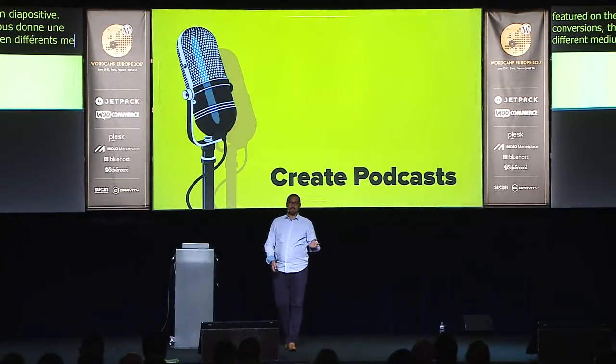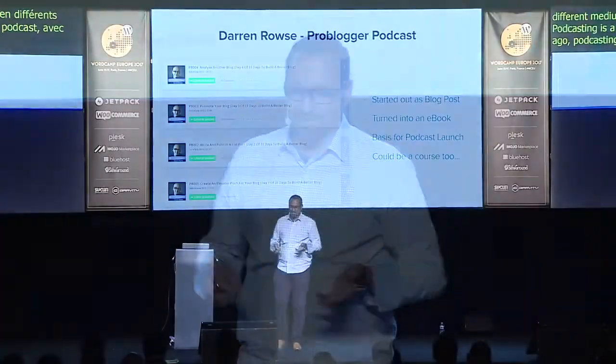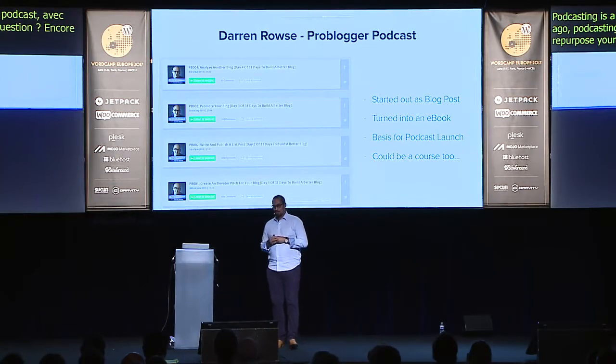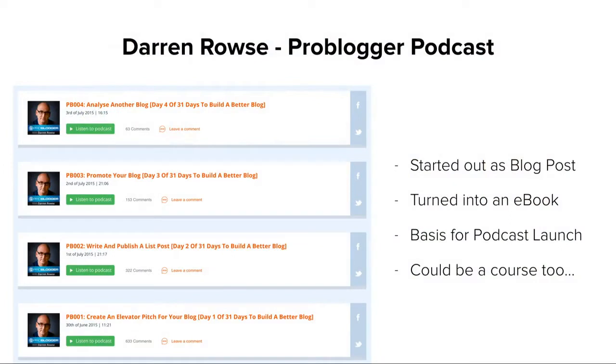Create podcasts — podcasting is a hot medium. My friend Darren Rowse of ProBlogger and I were chatting a couple of years ago about how podcasting was growing and how to tackle it. Again, you can repurpose your content. Darren decided to launch his podcast with his '31 Days to Build a Better Blog' course.